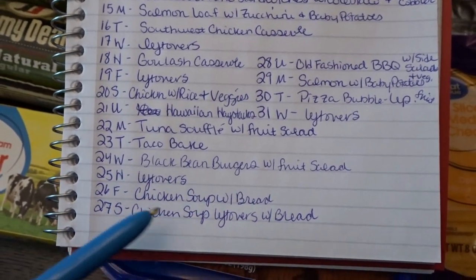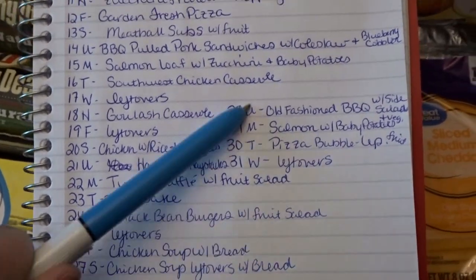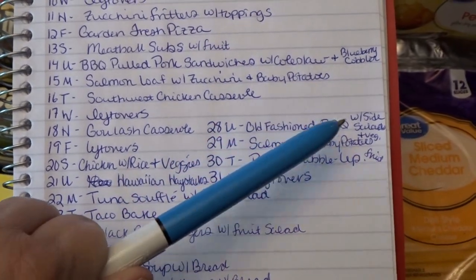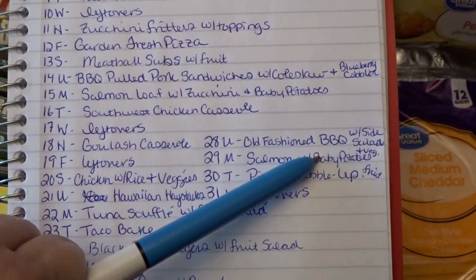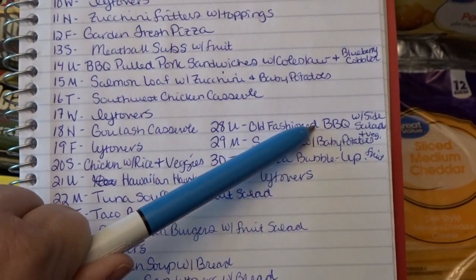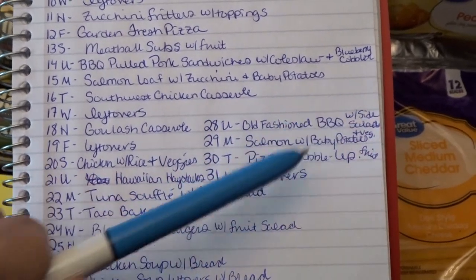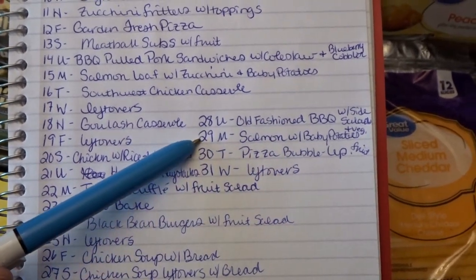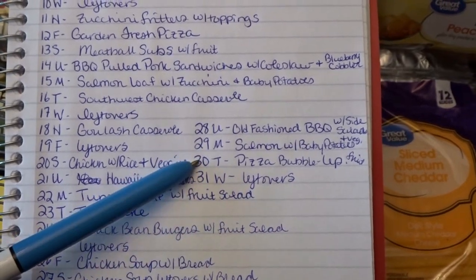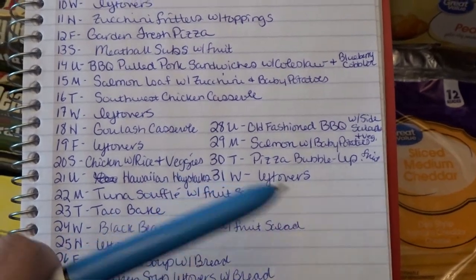Wednesday the 24th — black bean burgers with fruit salad; I'm going to try making those from scratch. Thursday the 25th — leftovers; Friday the 26th — chicken soup with bread; Saturday the 27th — chicken soup leftovers with bread; Sunday the 28th — old-fashioned barbecue, which is very similar to sloppy joes — this is my great-grandpa's recipe — served for a family dinner with different summer side salads; Monday the 29th — salmon with baby potatoes and veggies; Tuesday the 30th — pizza bubble-up with fruit; Wednesday the 31st — leftovers.